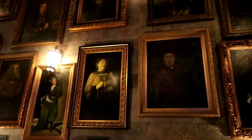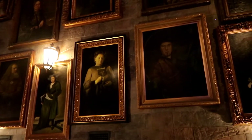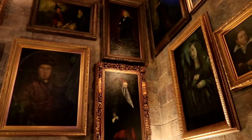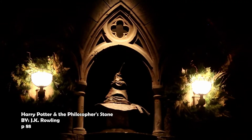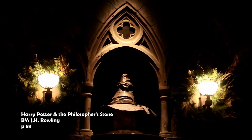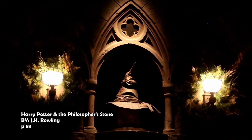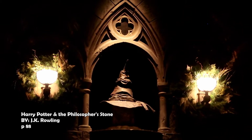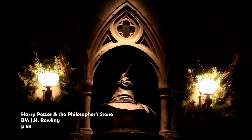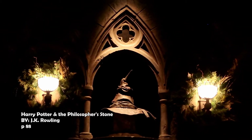The hall was now staring at the hat. For a few seconds there was complete silence. Then the hat twitched — a rip near the brim opened wide like a mouth, and the hat began to sing.